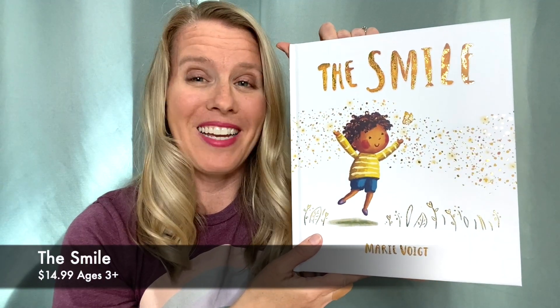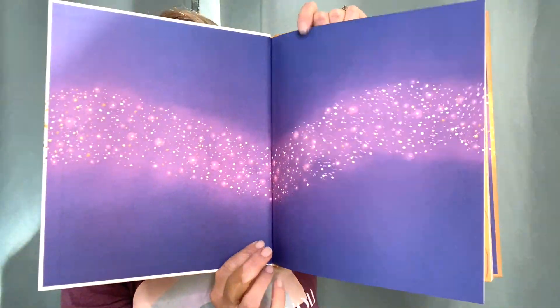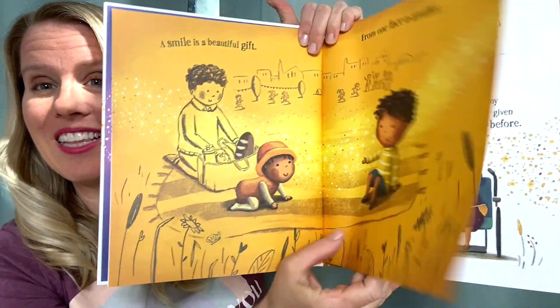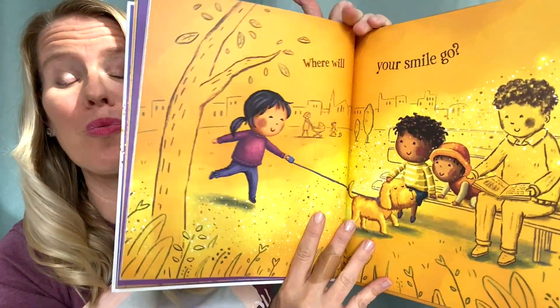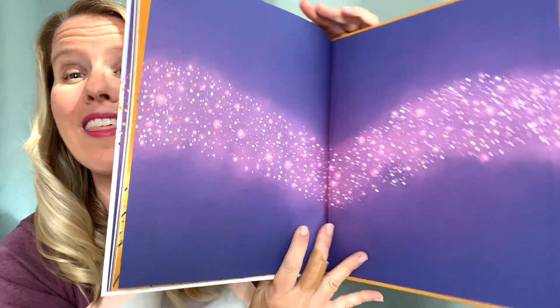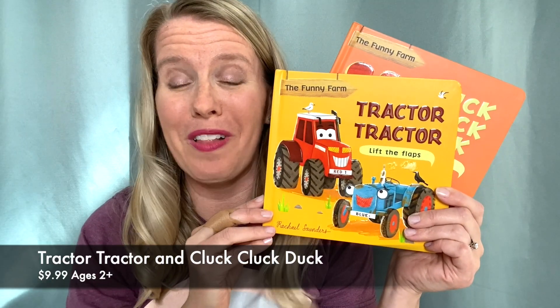Have you ever noticed that smiling is contagious? This new storybook, The Smile, is all about what a wonderful gift smiling at someone else is and the joy that it can cause from one person to another. At the end of this sweet story, it encourages kids to think of a way to spread their smiles around.